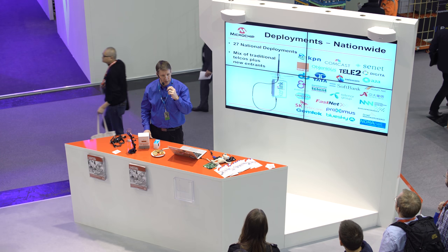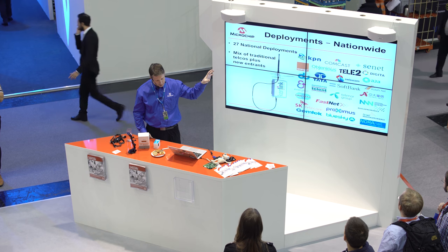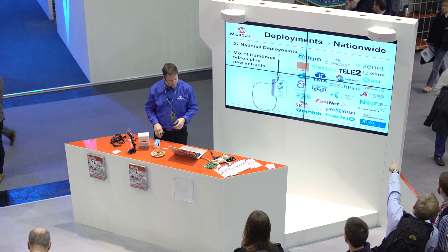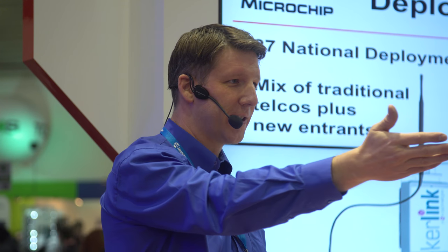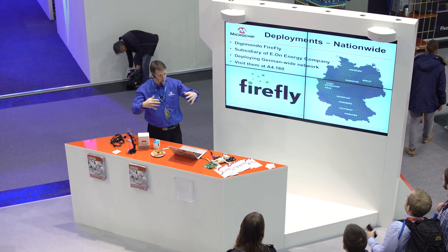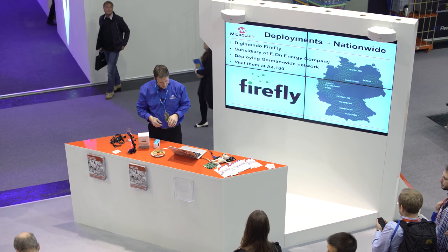Then there are nationwide deployments. Many telcos and operators are deploying LoRaWAN as a national network — big names like Orange, KPN, Swisscom, and SK Telecom. These are classic telcos who already have M2M, 3G, and LTE businesses, and they're deploying LoRa for the low-end, low-cost devices. What I really like is that new entrants can come into the market because it uses license-free spectrum. Digimondo is a great example — they were not a telco before, but now they are, building the German national network starting with major cities and then expanding to national coverage.